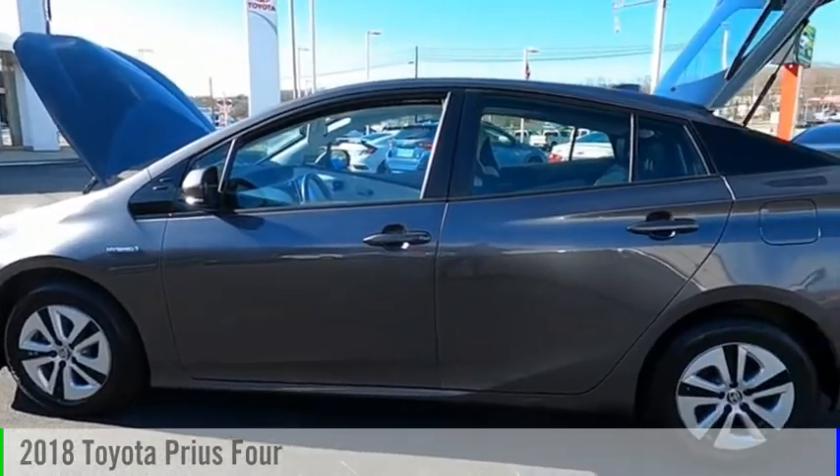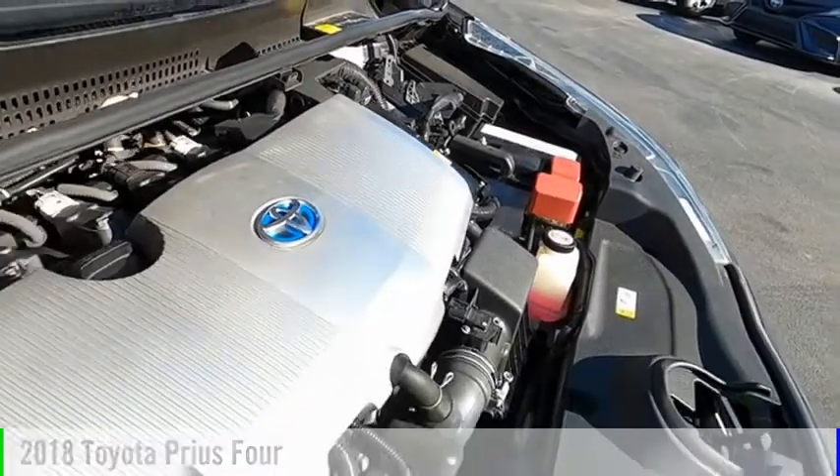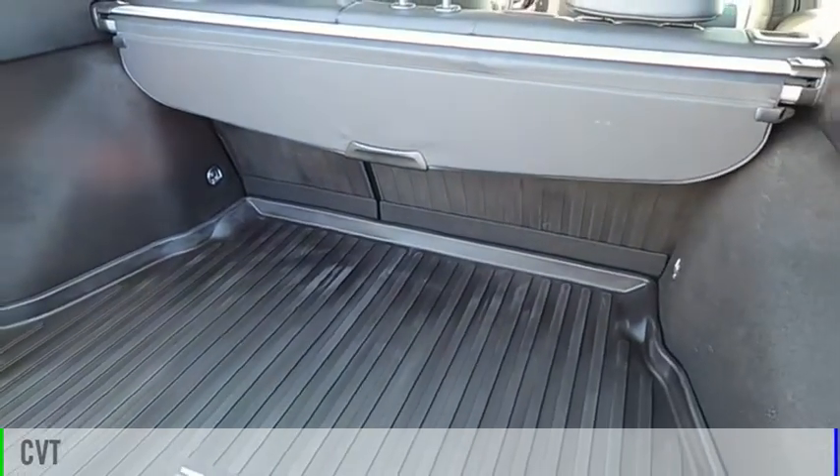Looking for the right vehicle? Check out the 2018 Prius. This vehicle is powered by a front-wheel drive, four-cylinder, 1.8-liter engine, and comes with a continuously variable transmission.